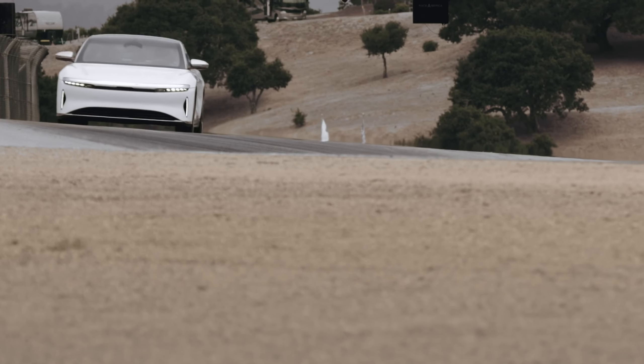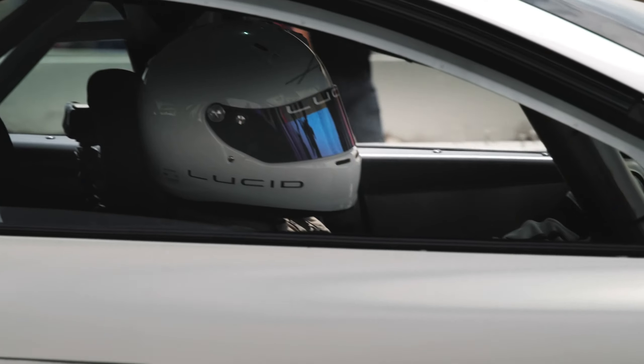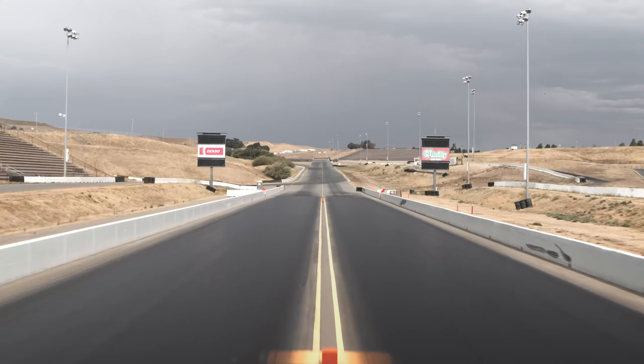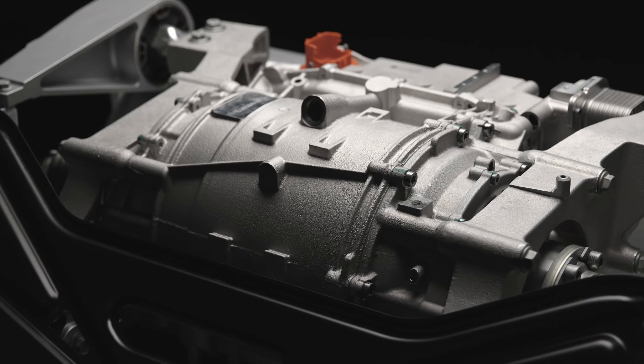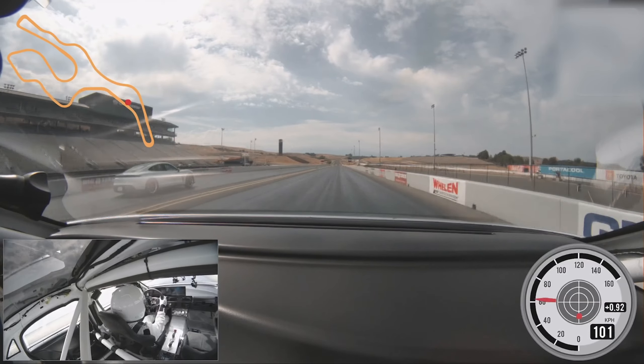I'm really delighted that Lucid Air has been validated as achieving over 500 miles. I like to think of it as goodbye range anxiety and hello range confidence. The surprising thing here is the performance of the car. I may like fast cars, but honestly, I didn't set out to create a car as fast as Lucid Air. This relentless search for efficiency has resulted in the rest of the system being minute, and yet, unbelievably, we have over a thousand horsepower.